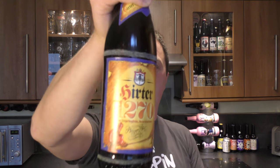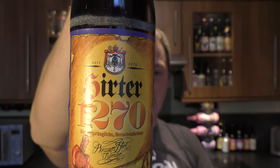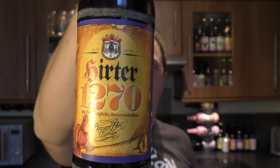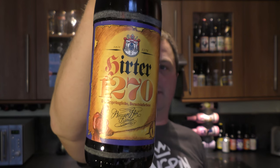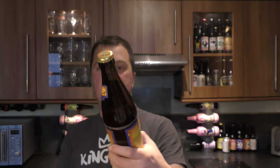It's beer o'clock on Real Old Craft Beer. Today we've got a bottle of Hertha 1270, coming in at 4.9% ABV. There's a look at the label. There's the bottle cap. Let's get this beer out into a glass and see what we get.